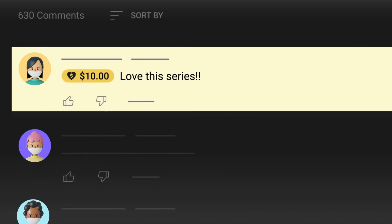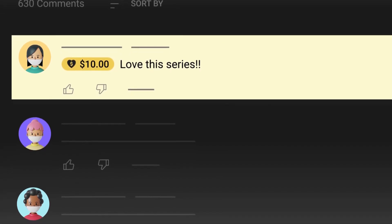And that's it for today. Let us know what you think of the new 4680 battery in the comment section below.